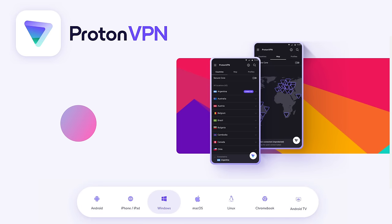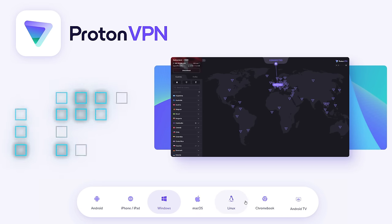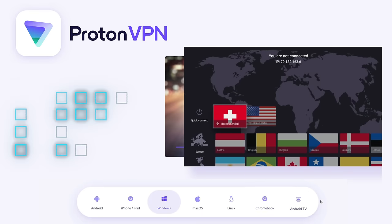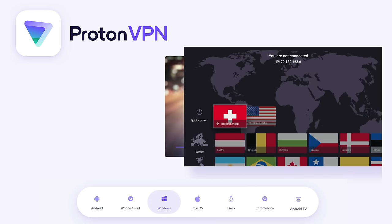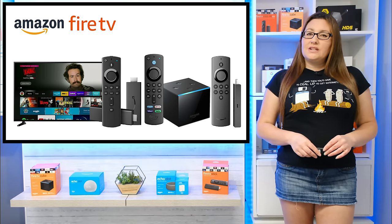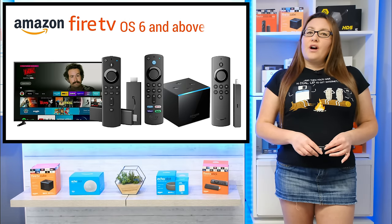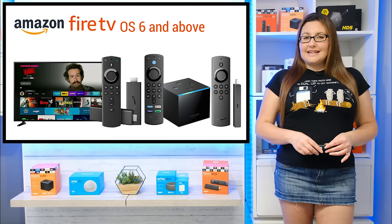You can install supported ProtonVPN apps for most devices, such as Android, iOS, Windows, macOS, Linux and Chromebook, and streaming devices such as Android Boxes, Android TV and Fire TV. But the ProtonVPN app is only supported on Firesticks, Firecubes and Fire TVs that are running Fire OS 6 and above.